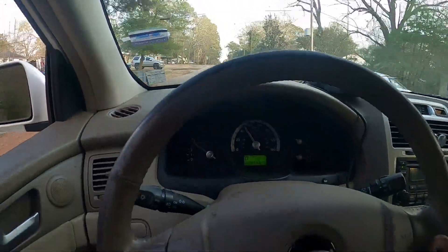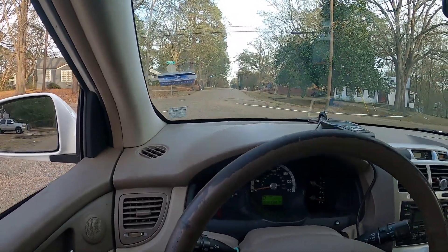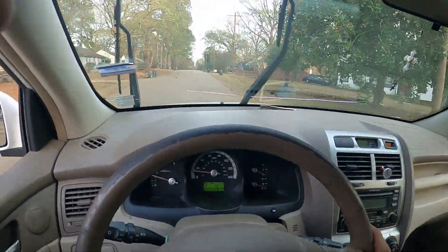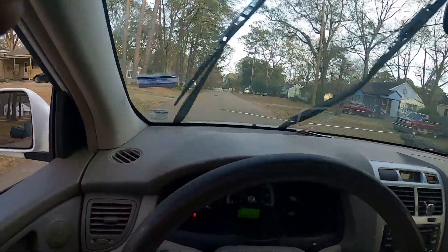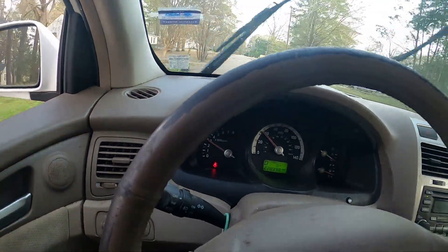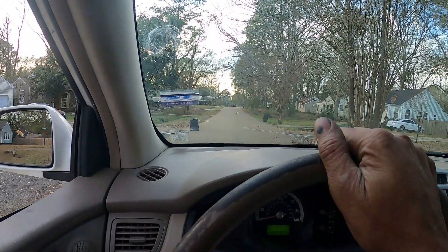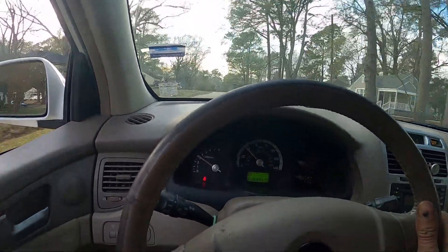It's not coming out of second gear. Let's try that again. I'm trying to get some space because I'm running up on that truck. I almost hit 4,000 RPMs so it can get into third gear — let's see if we can do it. It's still shifting at 4,000 RPM in second gear.